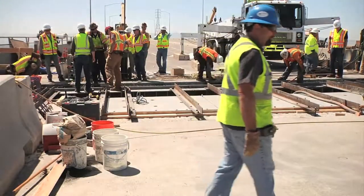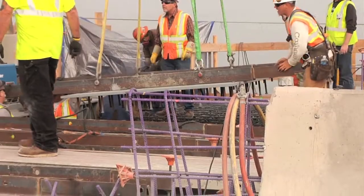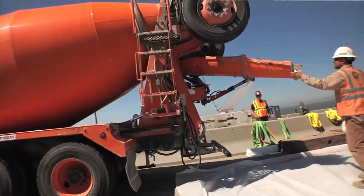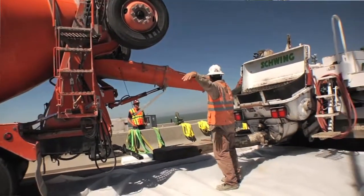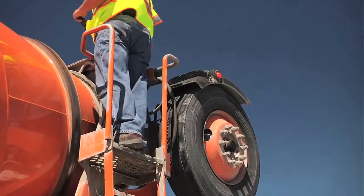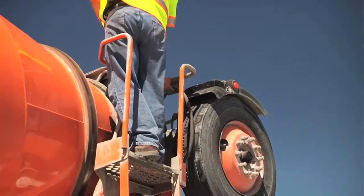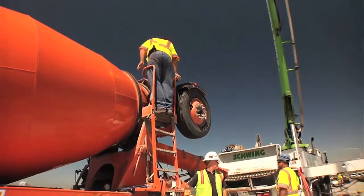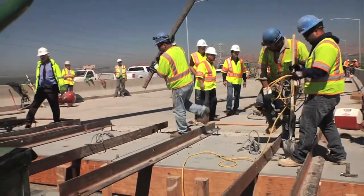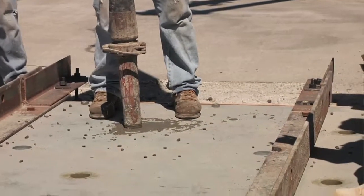All 12 support plates are now in place here on the Dumbarton Bridge, and we're ready for our first concrete pour. This is a very specialized concrete mix — it's a little more soupy than others. It's called self-consolidating concrete. What that does is allow me to pour directly in underneath these plates and completely fill the volumes under there.